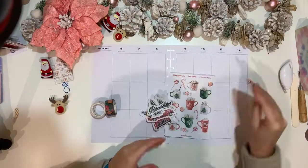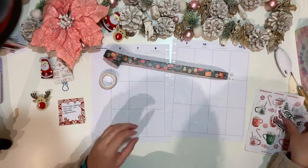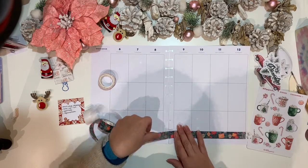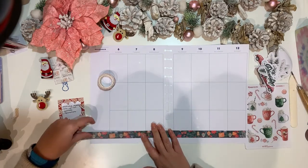Hello planner friends, welcome back to my channel. My name is Jan and this is Jan Happy Planning. Today I'm showing you how I am decorating my week of the 6th of December to the 12th on my big Happy Planner.